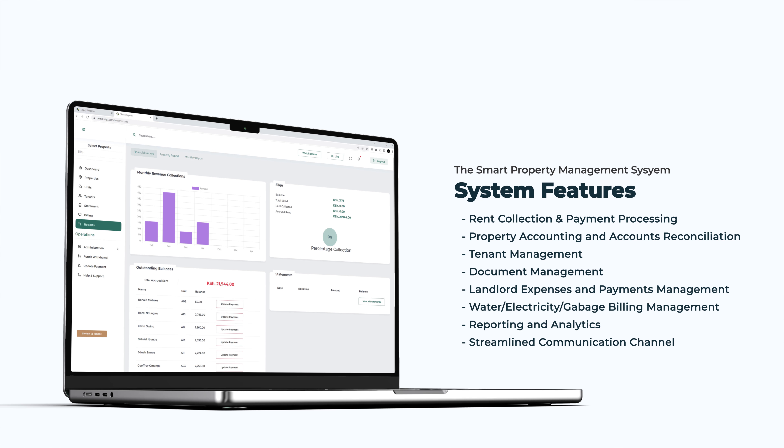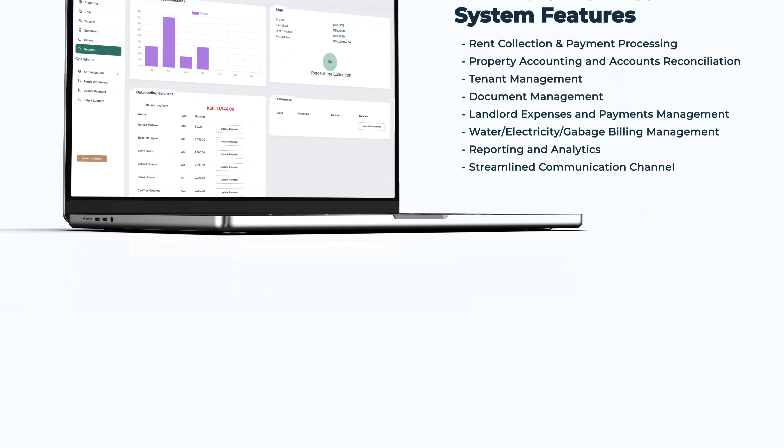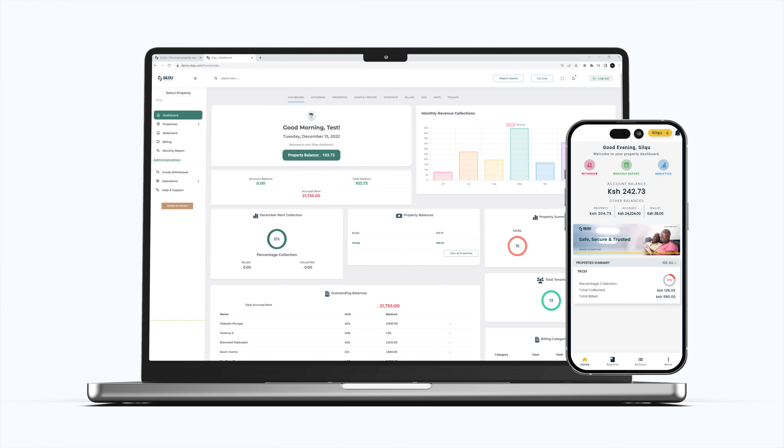The system comes with many features, and these are custom features — we can actually custom-make the system to fit specific preferences. Core features include rent collection and payment processing. We've connected the system with all the banks here in Kenya, and it gives real-time payment alerts and reconciliation. Another feature is property accounting — you don't need to be an accountant, because the system gives real-time reconciliation reports and analytics so you can monitor all financial statements and transactions as they come in.